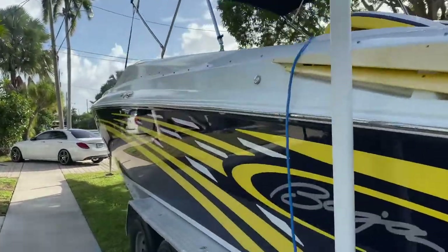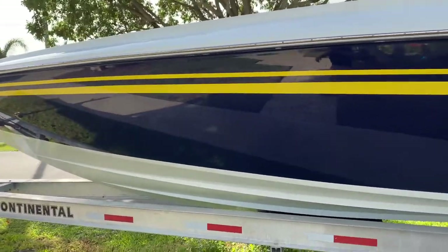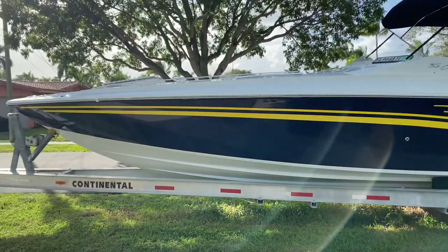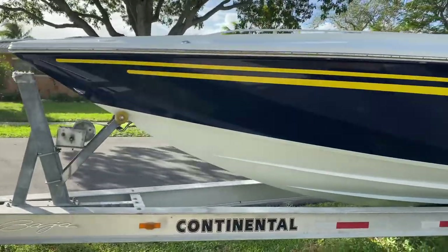In a couple minutes here, I'll get another video of the interior cabin, cockpit, sun pad, and everything else from the top deck. I'll go over the features in there as well. I just want to make sure I do a very thorough walk around so that if there's anything you guys would like to see, you're able to see it right now.